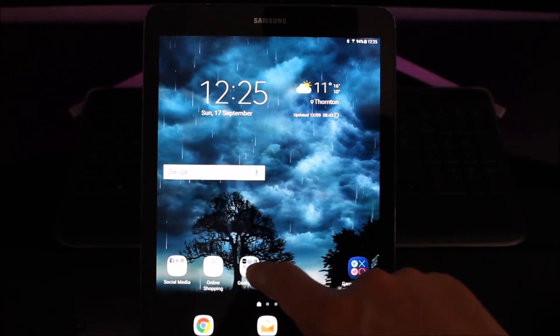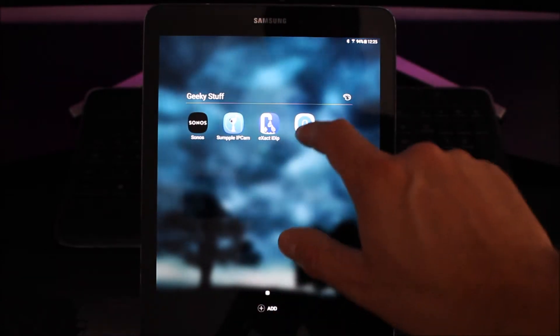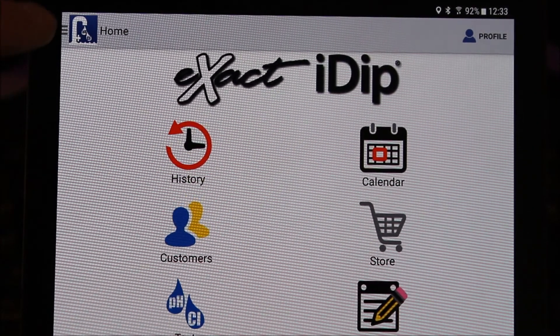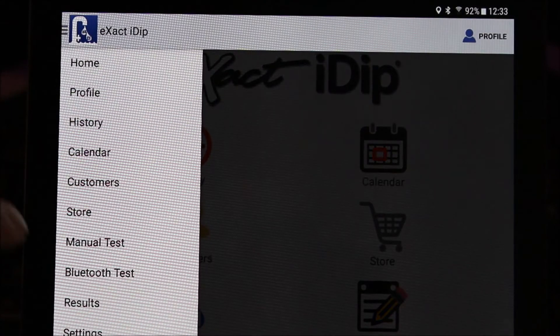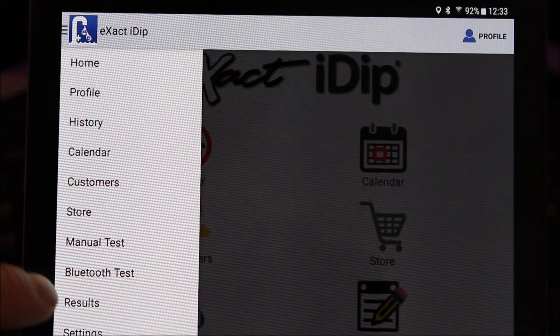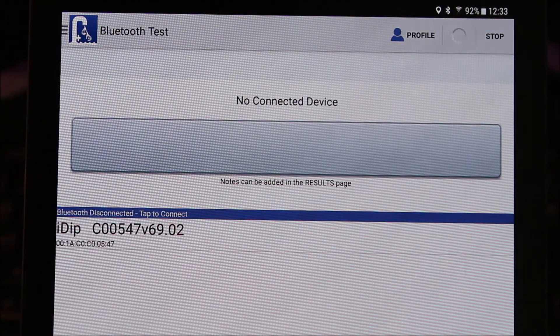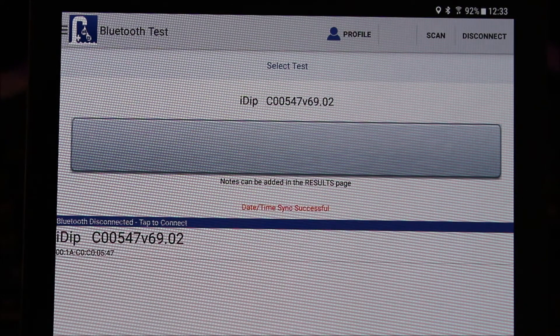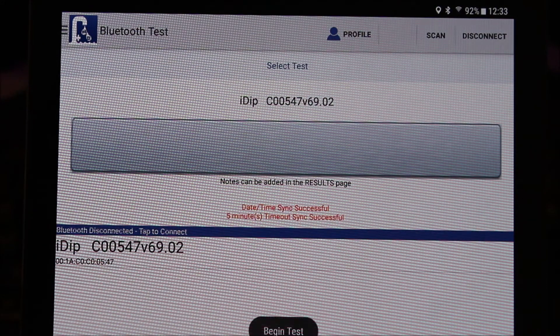Now onto the testing. Load the exact iDip app and you'll be presented with the following screen. I'm not going to go into all the options in this video — I'm just going to show you the water test and subsequent results. Once the app has loaded, you'll next need to sync the actual iDip to the app by clicking on the Bluetooth test, waiting a few seconds, and you should see some red writing to confirm it's synced successfully.